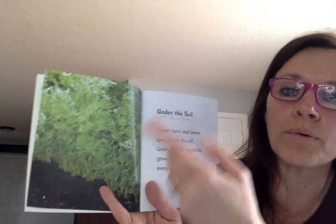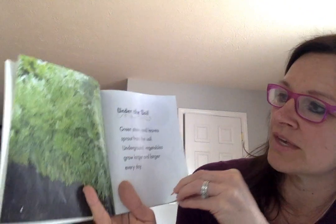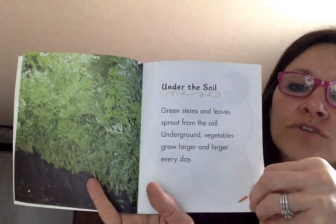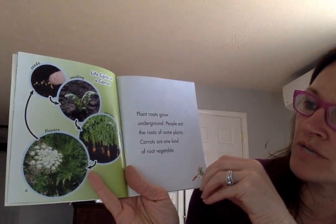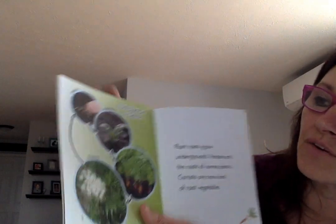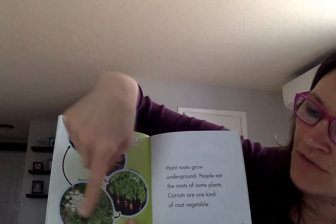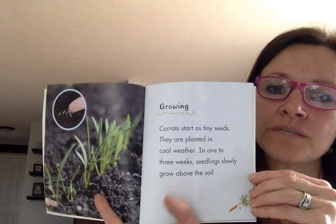This first section has a heading that says 'Under the Soil,' so this whole part is going to be about things under the soil or growing under the soil. Green stems and leaves sprout from the soil; underground vegetables grow larger and larger every day. Plant roots grow underground. People eat the roots of some plants — carrots are one kind of root vegetable. Here's the life cycle of a carrot: seeds, then a seedling, then the carrots, and if the plant flowers that creates more seeds.